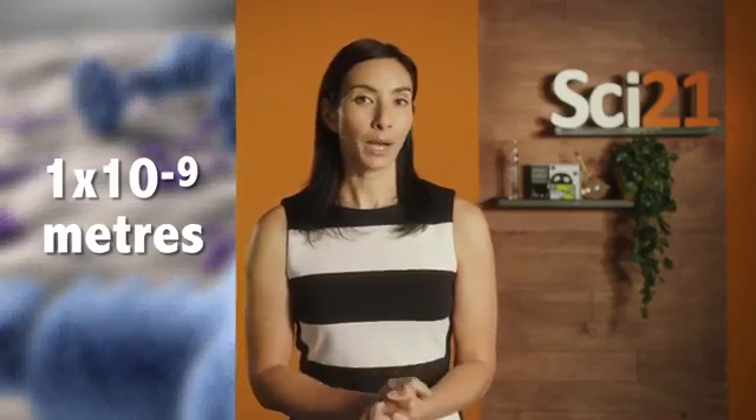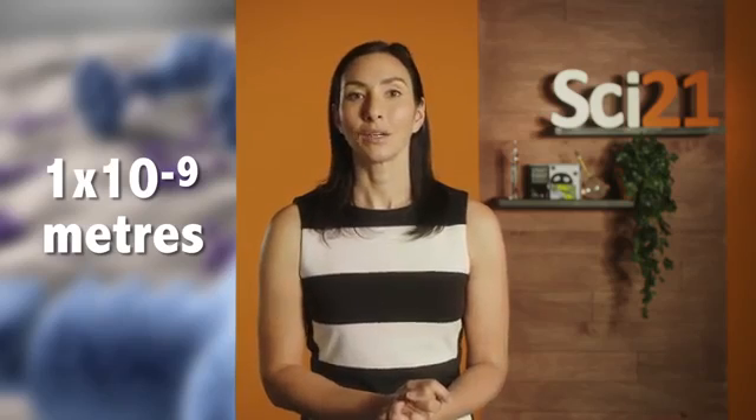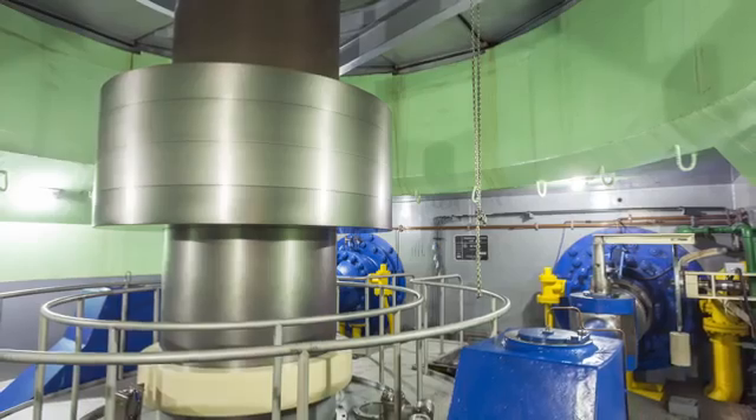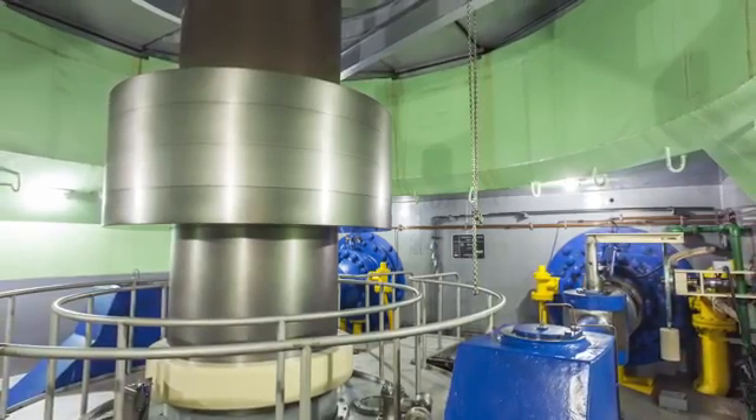one nanometer is one times ten to the power of minus nine of a meter, or one hundred thousand times thinner than the width of your hair. One hundred thousand times thinner — that's one nanometer, and the size of things that nanotechnologists create and push around every single day. What's ironic is that to do this, we actually need very, very big machines to do very, very small things. When we class something as nanotechnology, we as scientists state that it should have at least one dimension of one hundred nanometers or less, although many things are getting through the cracks by being slightly bigger and still being called nano.